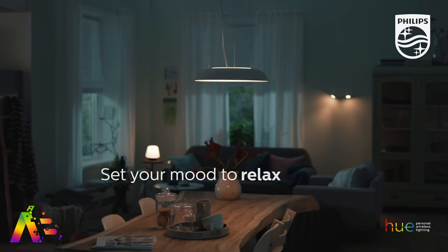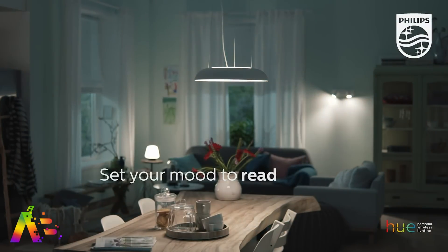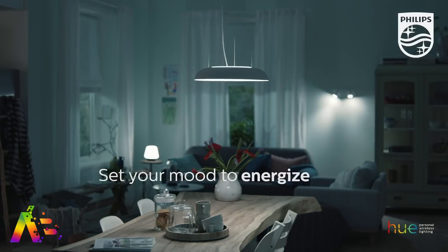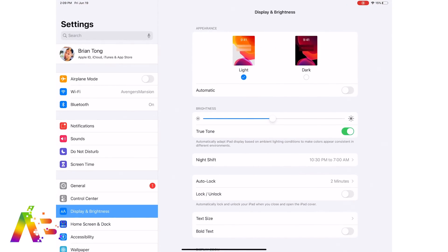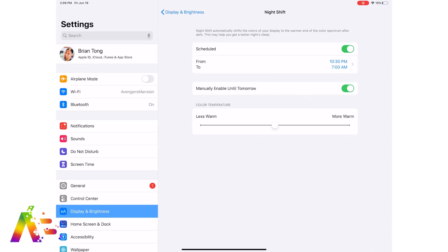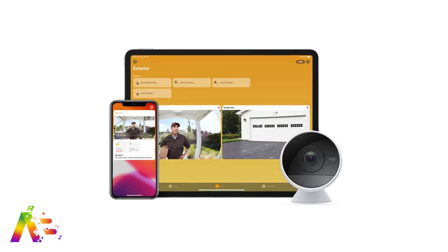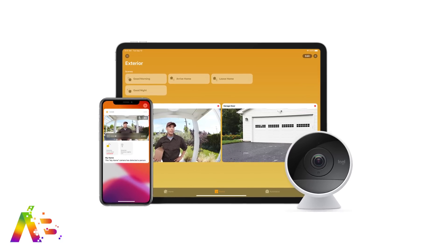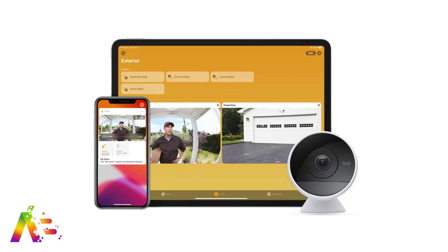HomeKit will get a cool new feature in iOS 14 called Night Shift to Light, giving the ability to change the color temperature of compatible smart lights based on the time of day — similar to how Night Shift works on your iPhone and Mac displays, but for your smart lights. Apple is also planning to improve its HomeKit Secure Video system, which will be able to identify specific people on camera — like family members — to give them custom notifications.